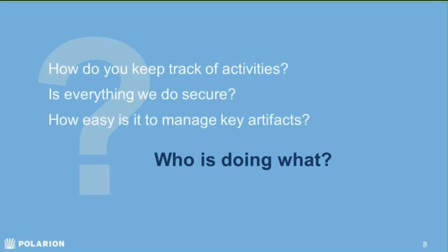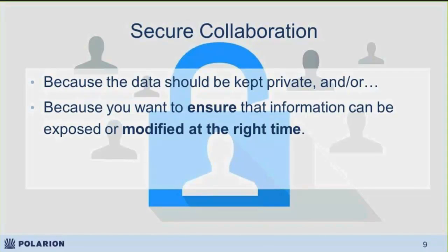I'd like to look at it this way: who's doing what. A little bit about secure collaboration.